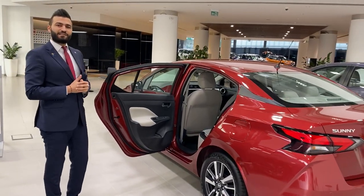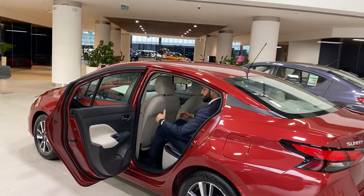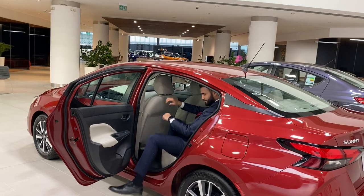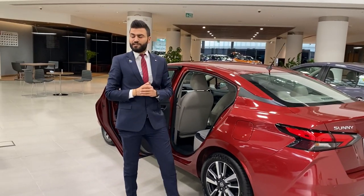There is ample space in the back seats and of course amazing leg room. The car is also equipped with ISOFIX child seats.